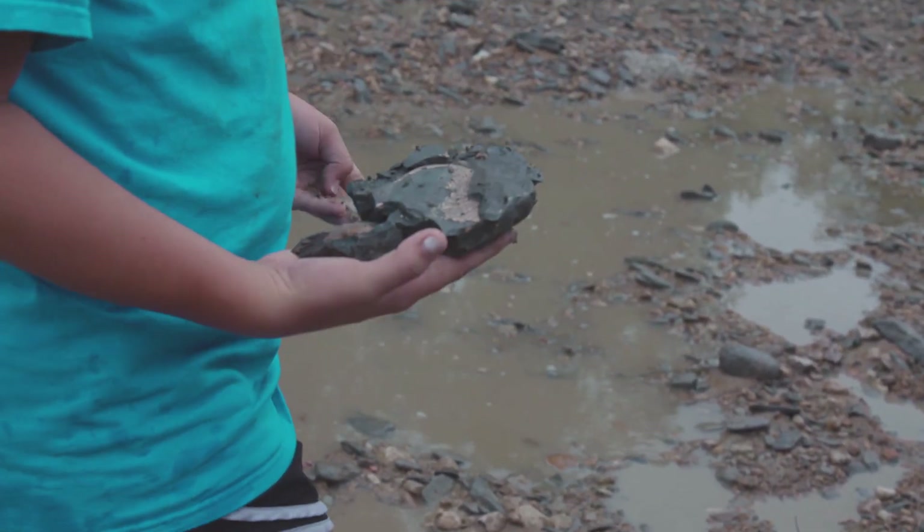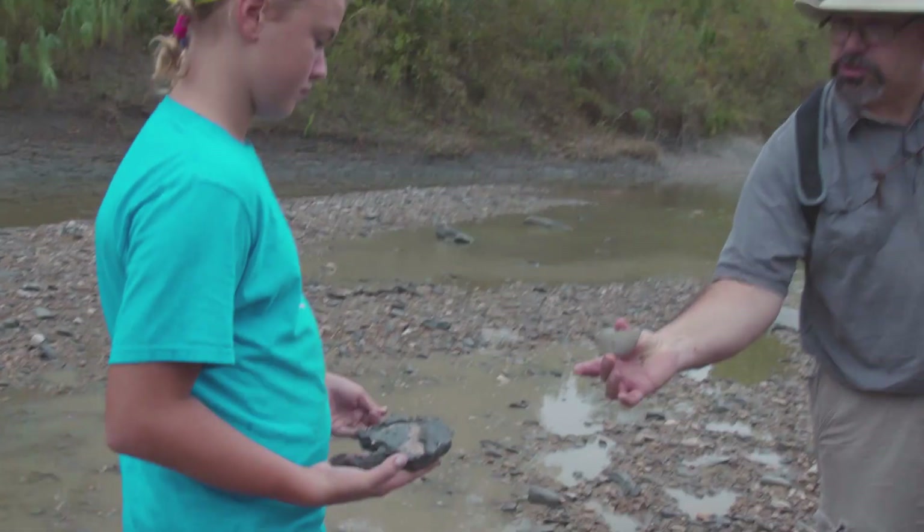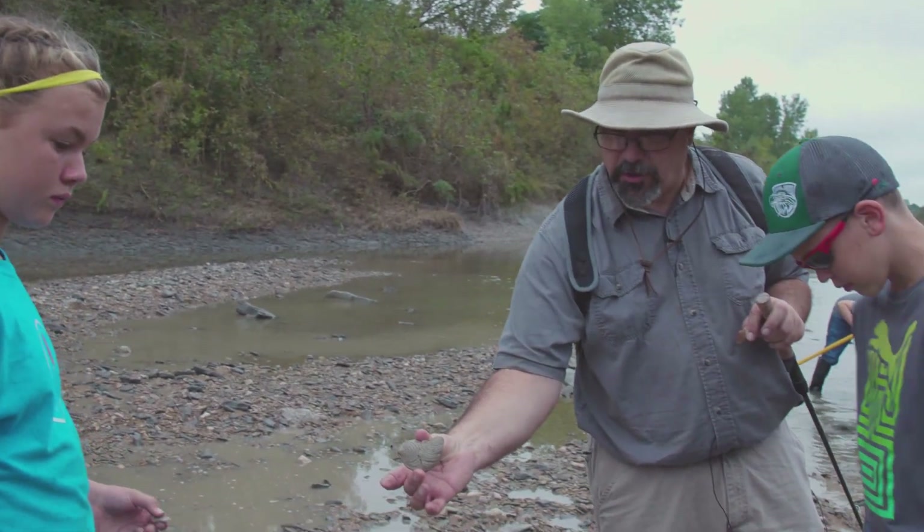That's the shell that makes up the riverbed, but this is the same species right here fossilized in a little bit harder rock.